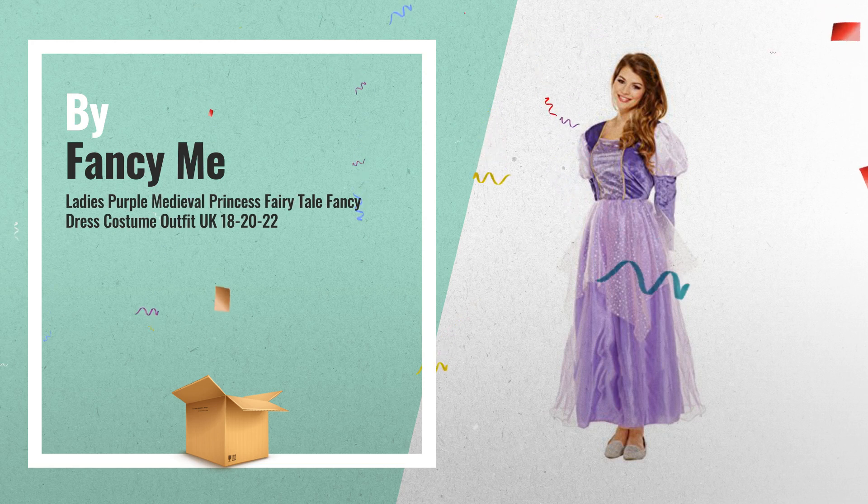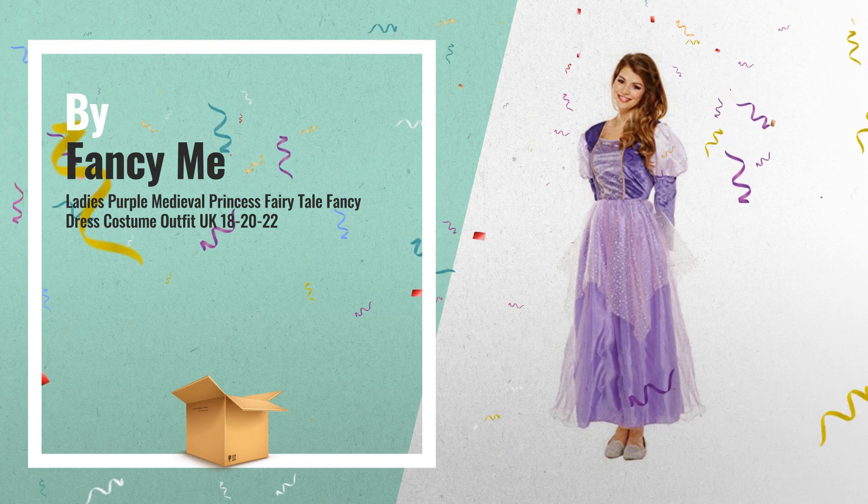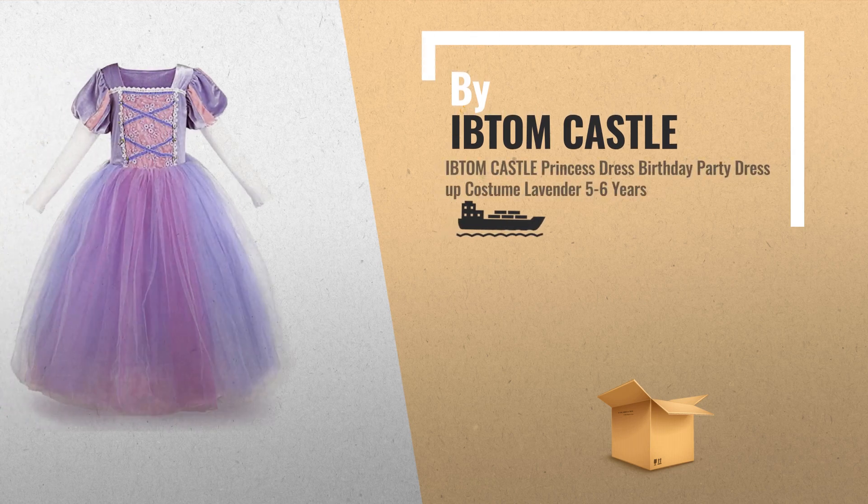A great deal you shouldn't miss, by Amazon. Number 9, by Ivy Tomcastle.